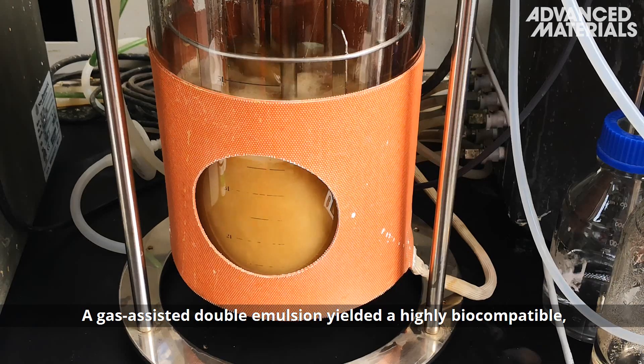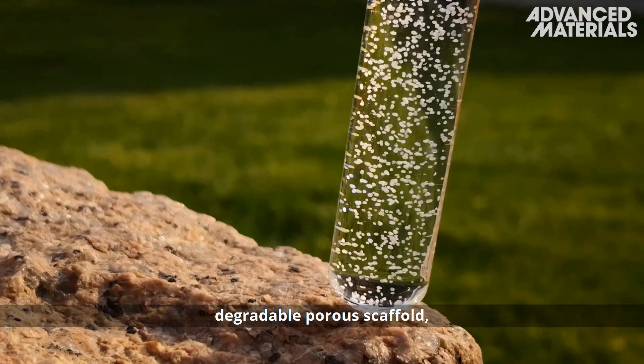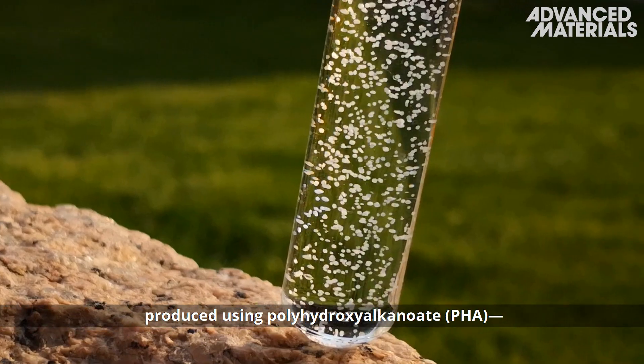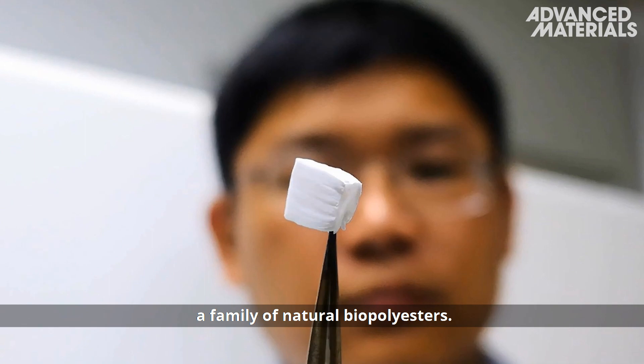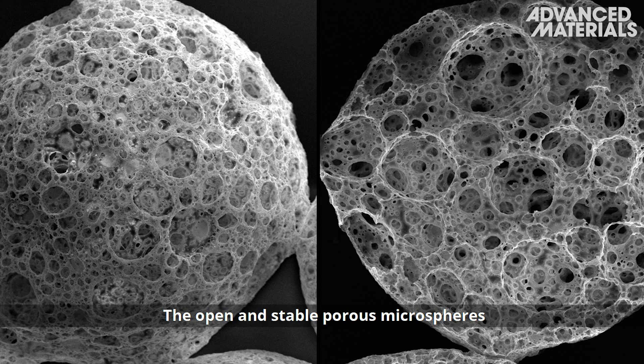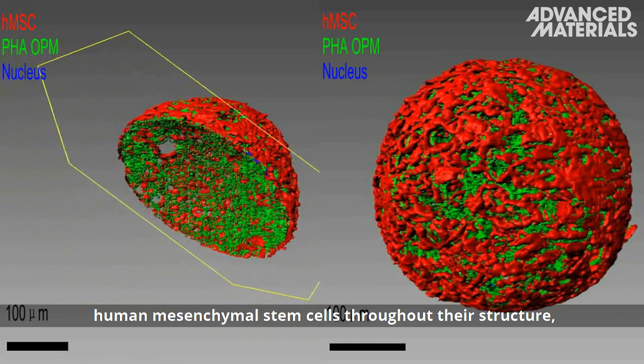A gas-assisted double emulsion yielded a highly biocompatible, degradable porous scaffold produced using polyhydroxyalkanoate (PHA), a family of natural biopolyesters. The open and stable porous microspheres support the uniform proliferation of human mesenchymal stem cells throughout their structure.